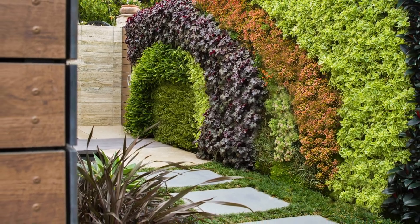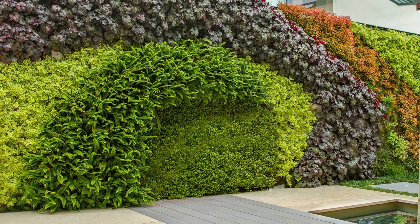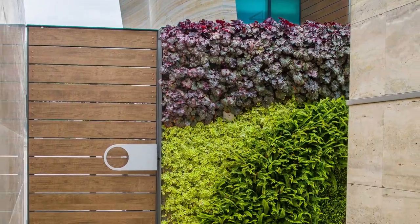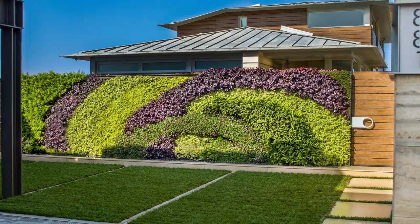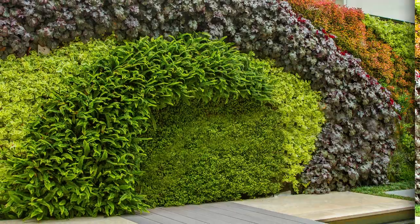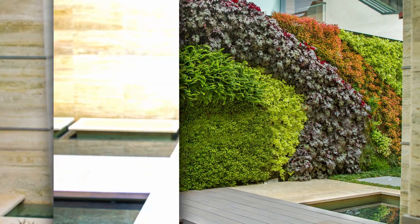Hello everyone and welcome to our channel DecorOnline. Today we will talk about a new concept in gardening — the vertical gardens. We'll cover types of vertical gardening, the latest trends, popular ideas and color mixing, the advantages, and which plants you can grow with a vertical system. Let's start.